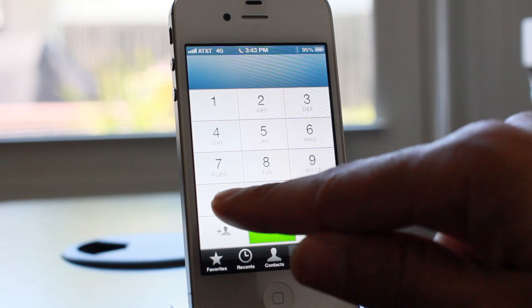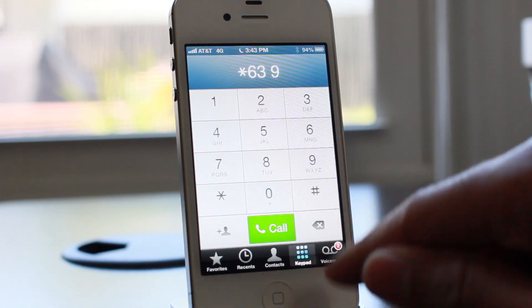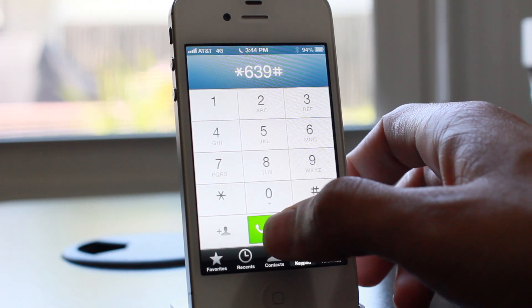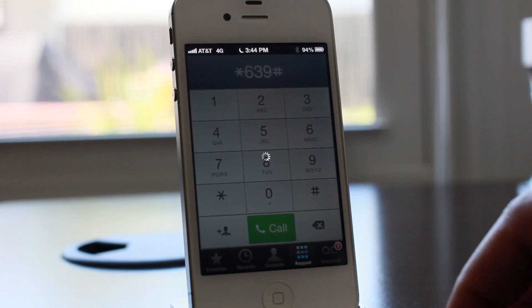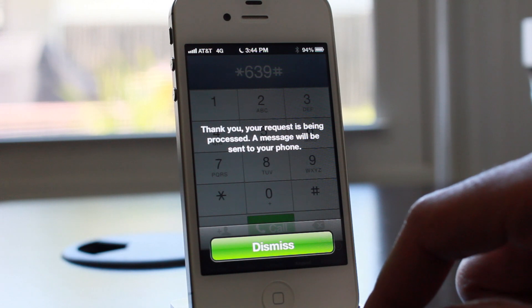All you do is open up the phone app and then dial star NEW pound — that's star 639 pound — and then hit call. That will actually tell you; you'll get a text message in a few minutes that'll tell you whether or not you're eligible for an upgrade.